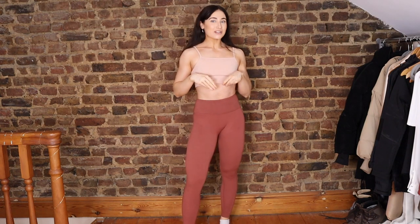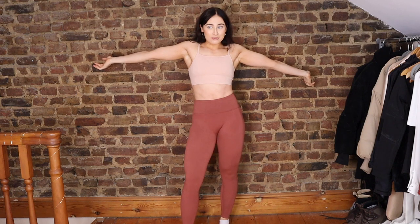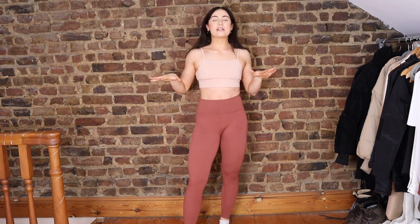Hi guys, welcome back! In today's video I've done a really exciting haul — I haven't done a haul in what feels like forever. What better way to start it off than with a gym haul? I have got some stuff from my favorite brand in the whole entire world for gym clothes: Fabletics.